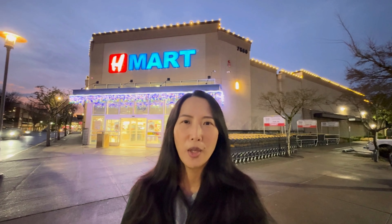Hello everyone, welcome to my channel. Today I'm going to check out the relatively new H-Mart in Redmond, Washington. I believe this is the third H-Mart open in the area. I love going to H-Mart because not only can I get delicious Korean food, but they also have a great selection of Asian food.